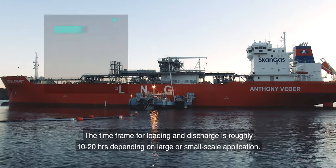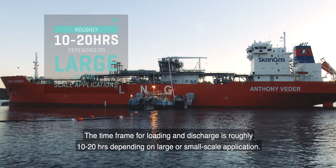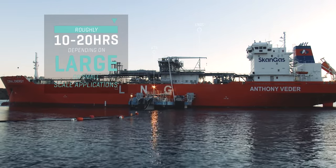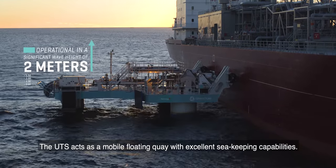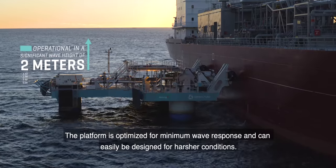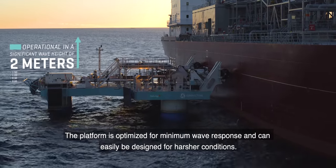The timeframe for loading and discharge is roughly 10 to 20 hours, depending on large or small-scale application. The UTS acts as a mobile floating unit with excellent sea-keeping capabilities. The platform is optimised for minimum wave response and can easily be designed for harsher conditions.